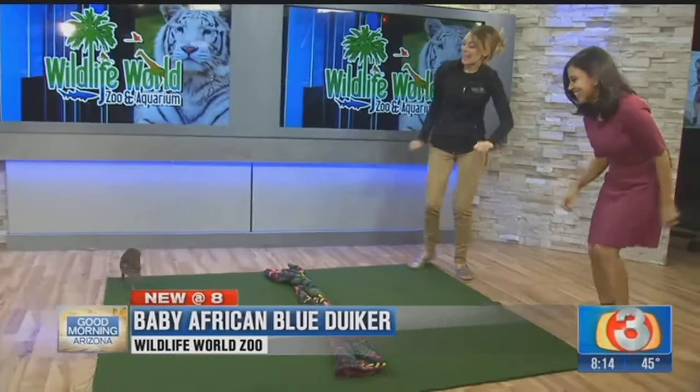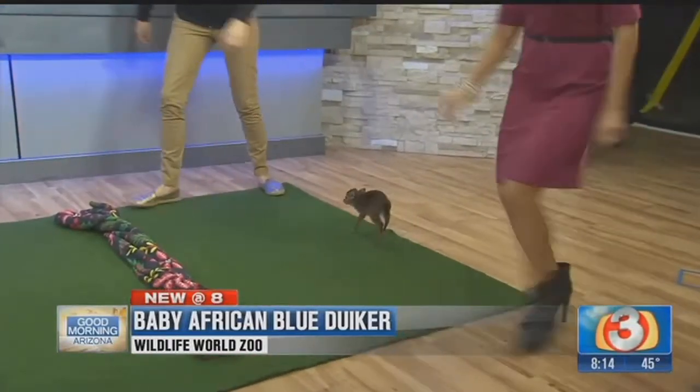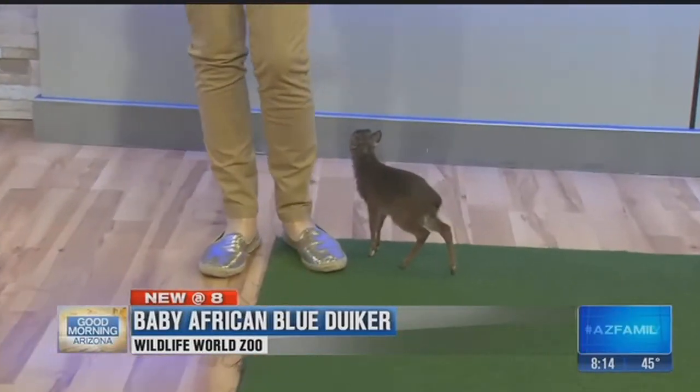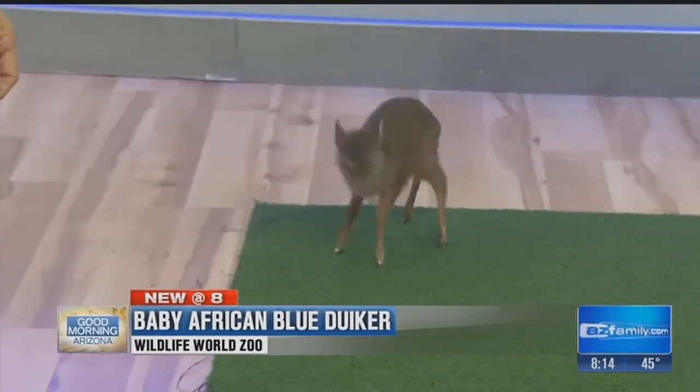So this is Dasher. Dasher is an African blue diker. He's in training for Santa Claus. These African blue dikers are one of the smallest antelope species in the world, and they're so precious. He's only about a month old.